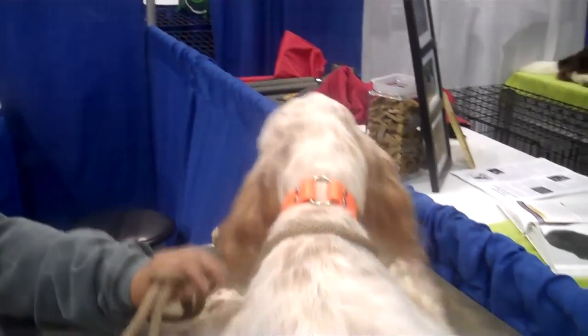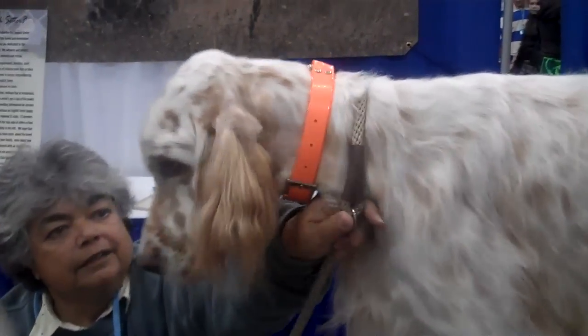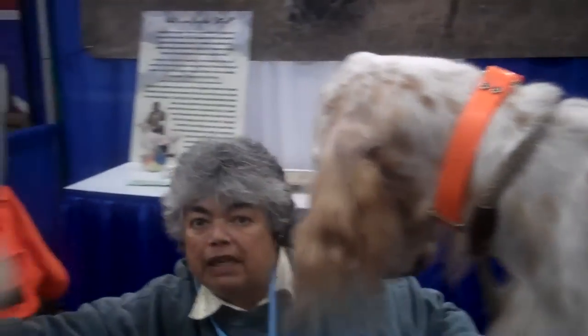Hi there. These are English Setters. This is Billy. He's an Orange Belton. Billy, face the camera. And this is Peanut. She's a Blue Belton. She is Billy's daughter. She's eight months old.